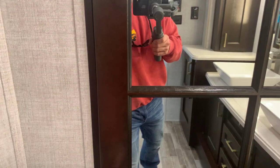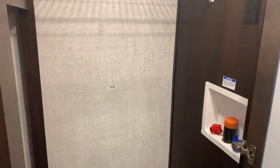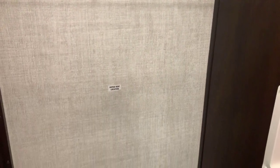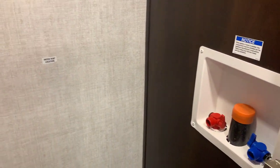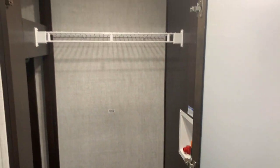Up here, the right side is where your stack washer or dryer would go if you wanted to. There's a rack, and you can see where the dryer vent would exit. You've got your hookups over here to the right. If not, you've got a massive storage compartment and closet there. To the left is your more standard closet — it's huge as well.